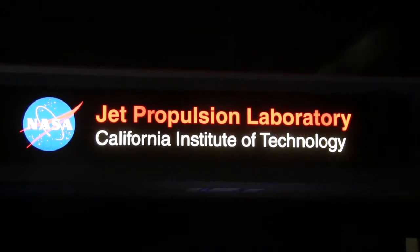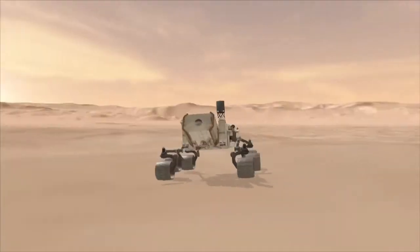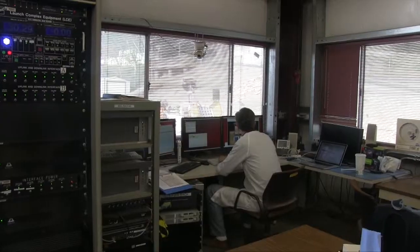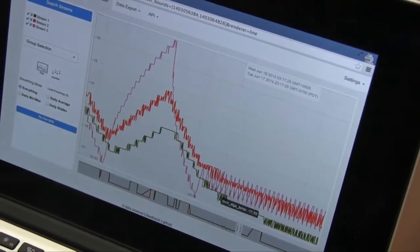The NASA Jet Propulsion Laboratory is famous for the Mars Exploration and Curiosity rovers, the Voyager program, and countless other history-making missions. But behind all those mind-blowing events are IT systems enabled by the cloud, analytics, big data, and consumer devices.